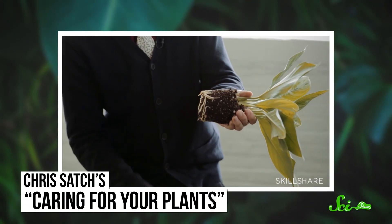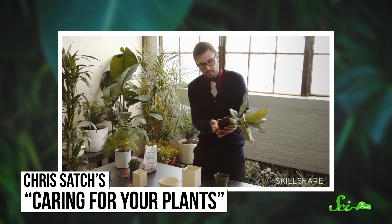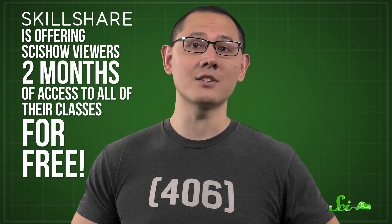While organ transplants are incredibly tricky, taking care of house plants isn't a piece of cake either. If you don't have a green thumb or want to become a new plant parent, check out this Skillshare course about caring for your plants, taught by botanist Chris Satch. He has tips about when to water your plants, when to repot them, and how to look out for pests. Skillshare is offering SciShow viewers two months of access to all of their classes for free, and there are over 20,000 of them covering plants, cooking, bullet journaling, and more — and you'll be supporting SciShow at the same time.